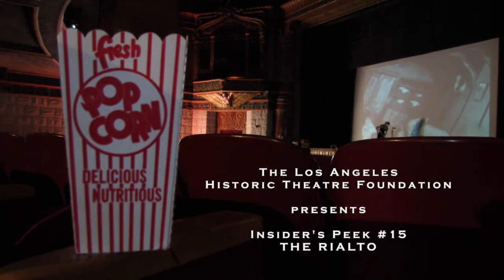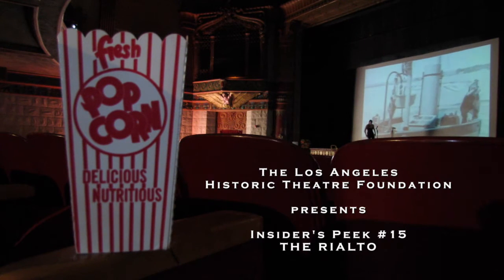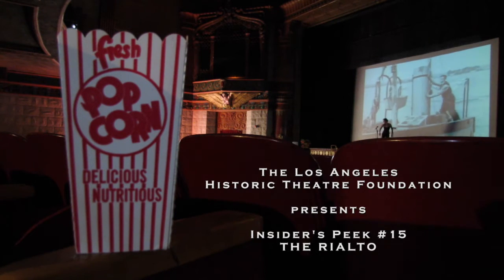Hello, and welcome to the Insider's Peak for the Rialto Theatre in South Pasadena. My name is S. Scott Norton. I'm the Executive Director of the Los Angeles Historic Theatre Foundation.